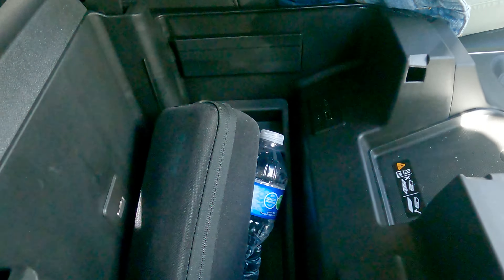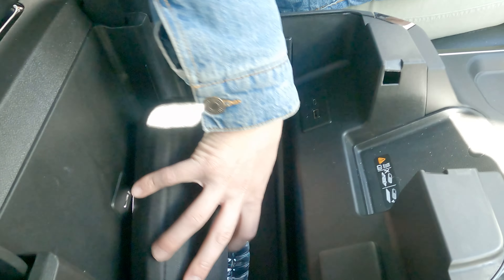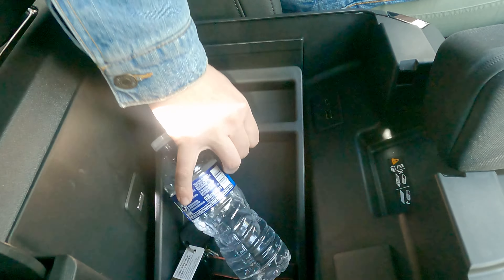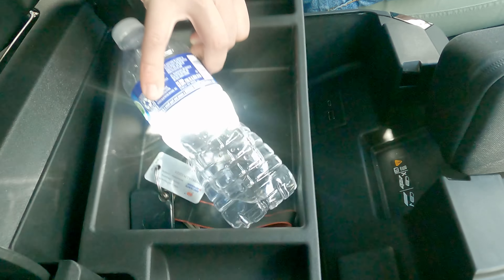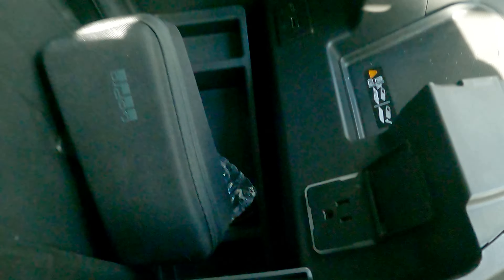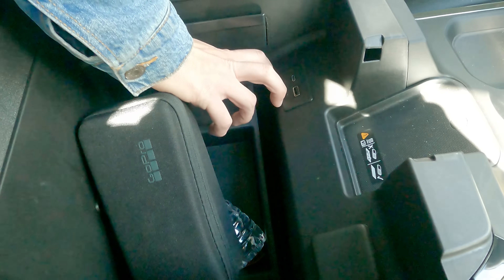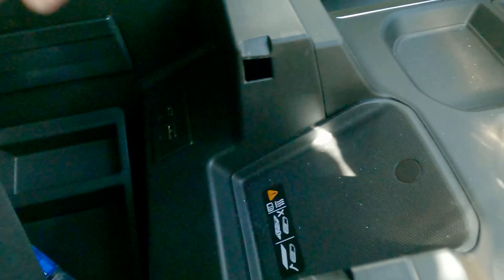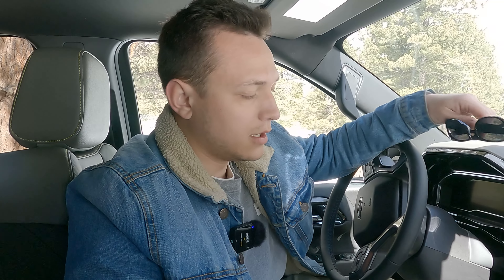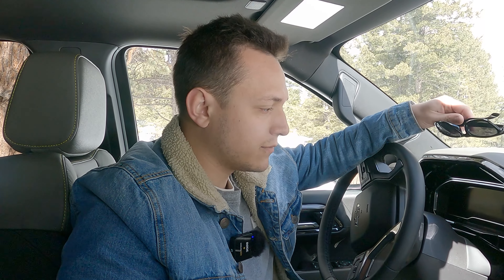The center console is massive, and there's good room in there to stay organized. There's power on both sides and a wireless charger. What I like about the Chevy wireless charger is that there's enough ventilation to keep your phone from overheating, which is a nice touch.